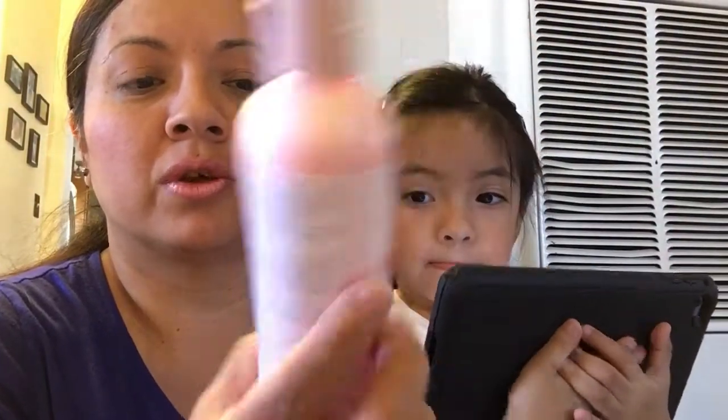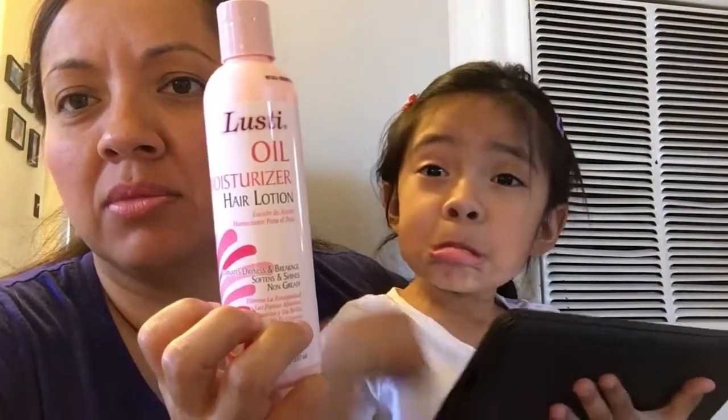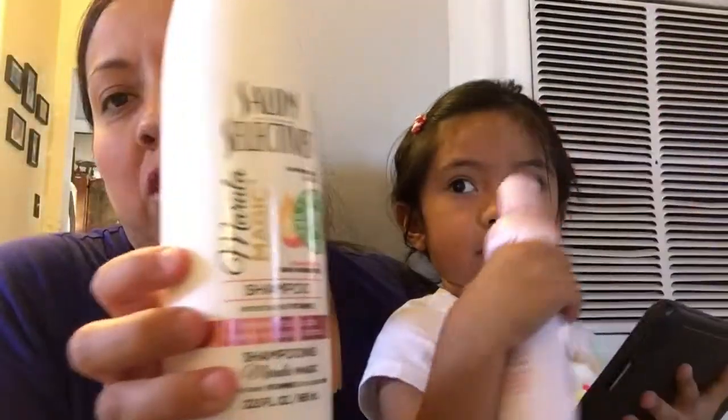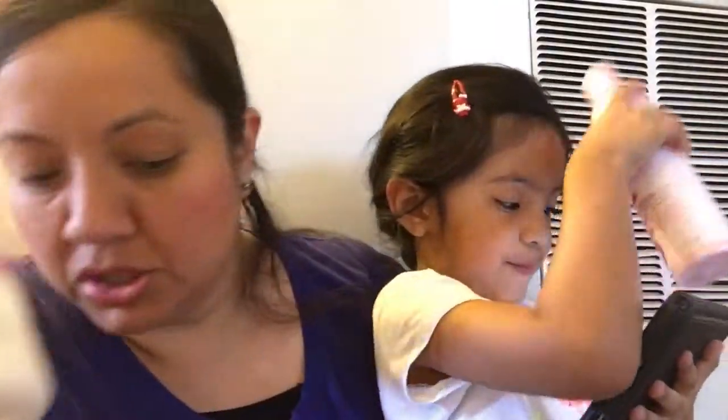And I wanted to try this hair lotion moisturizer and see how it works - has anybody tried this? Let me know. And of course I had to grab more of these shampoos because I don't know how long they're gonna be there, and it's a great deal. I got a conditioner too.